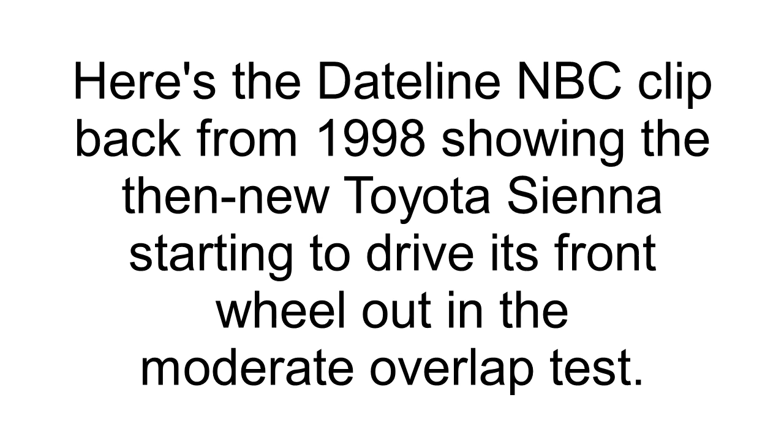Here's the Dateline NBC clip from 1998 showing the then-new Toyota Sienna starting to drive its front wheel out in the moderate overlap test. Car manufacturers have often contended that these institute tests are too severe, run at too high a speed, and that designing a car to withstand these forces would cost them and consumers a lot of extra money.